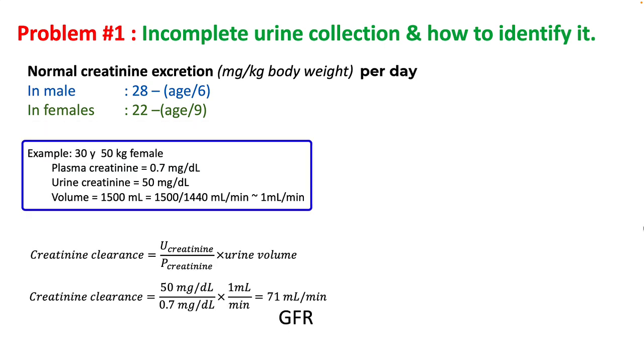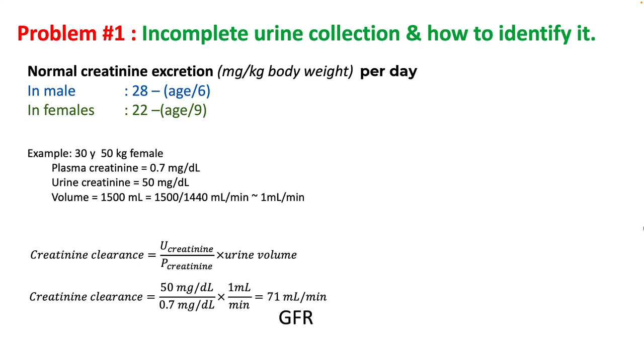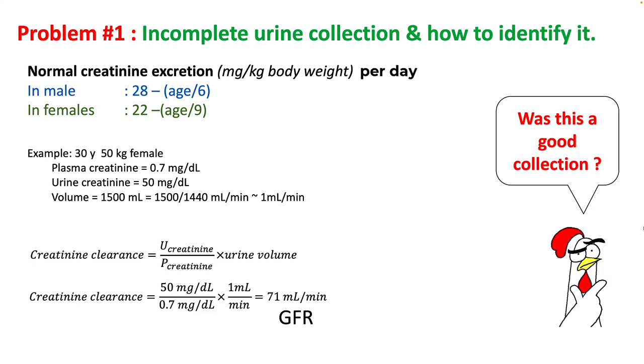Consider a 30-year-old, 50 kilogram female. You measure plasma creatinine, urine creatinine, and 24-hour urine volume. Plugging in the numbers gives a creatinine clearance of 71 ml per minute, which is your GFR. The question is: is this a good collection? The total creatinine excretion is urine creatinine multiplied by urine volume, giving 750 mg in this case.